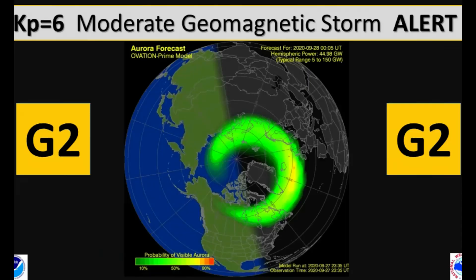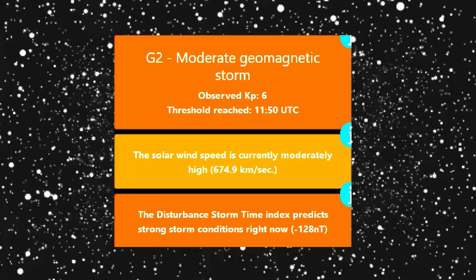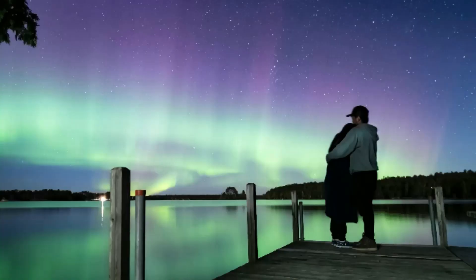As predicted, a stream of solar wind hit Earth on September 4, sparking a G2-class geomagnetic storm. The sky exploded with dancing shapes and pillars, reports Greg Ash of Ely, Minnesota, who photographed his son and daughter-in-law enjoying the light show.